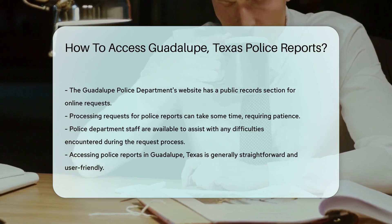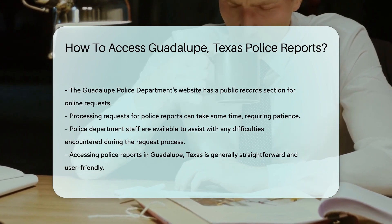So there you have it, folks. Accessing police reports in Guadalupe, Texas is a walk in the park.